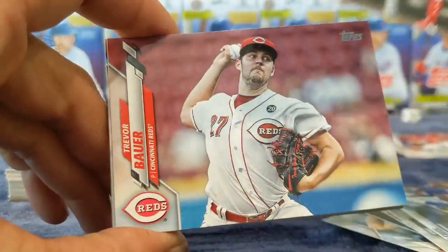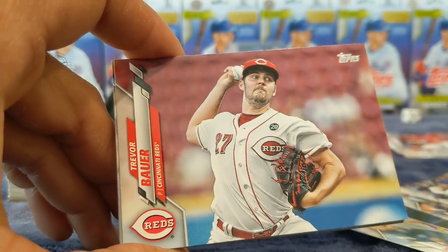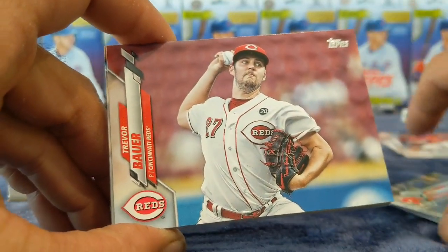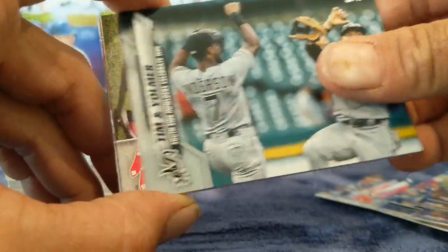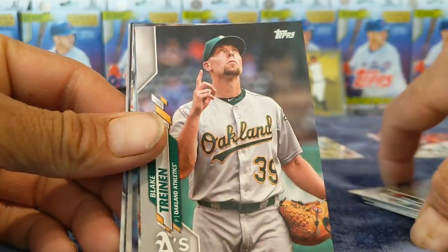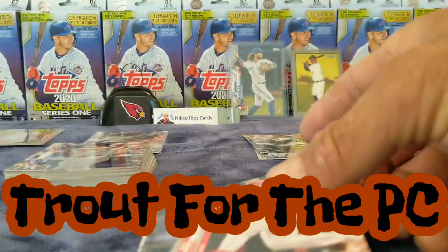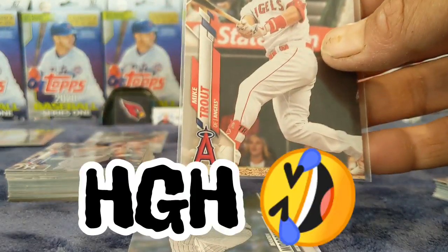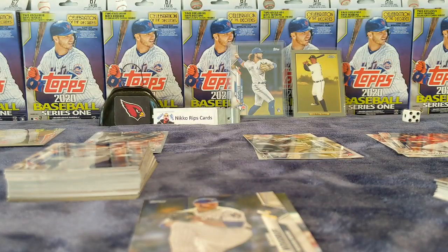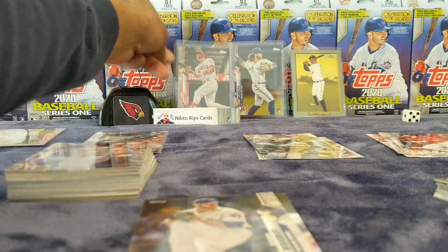Brock Holt — that's a cool picture. Kind of a cool one. Trevor Bauer, CJ Cron, Nola — same, same, wow really. Well I mean, I guess that's the downside. Hey, Trout — there we go, that's different. Woodruff and Cruz.